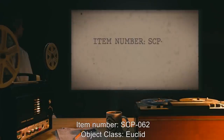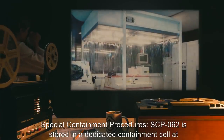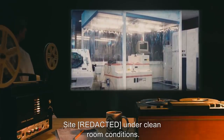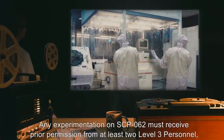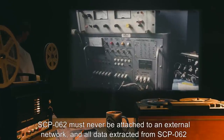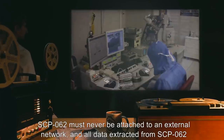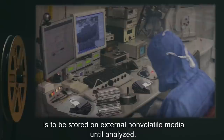Item number SCP-062, object class Euclid. Special containment procedures: SCP-062 is stored in a dedicated containment cell at site under clean room conditions. Any experimentation on SCP-062 must receive prior permission from at least two Level 3 personnel and must only be performed with independent power sources. SCP-062 must never be attached to an external network, and all data extracted from SCP-062 is to be stored on external non-volatile media until analyzed.